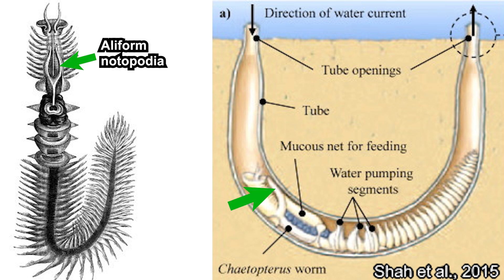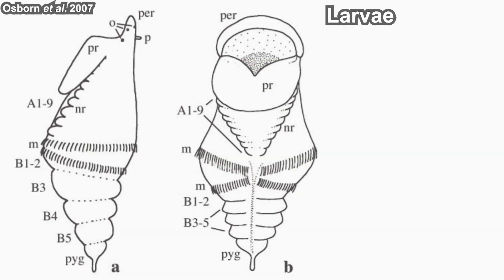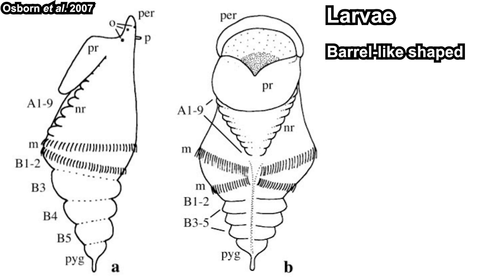They capture prey by spreading a mucus net onto the surface. They move towards the opening of their tube, spread their aliform notopodia, and then secrete the mucus net from a specialized organ. 'Aliform' means wing-shaped, and notopodia is the dorsal part of their legs — which are usually bristles, which is why their name means 'bristle wings.'